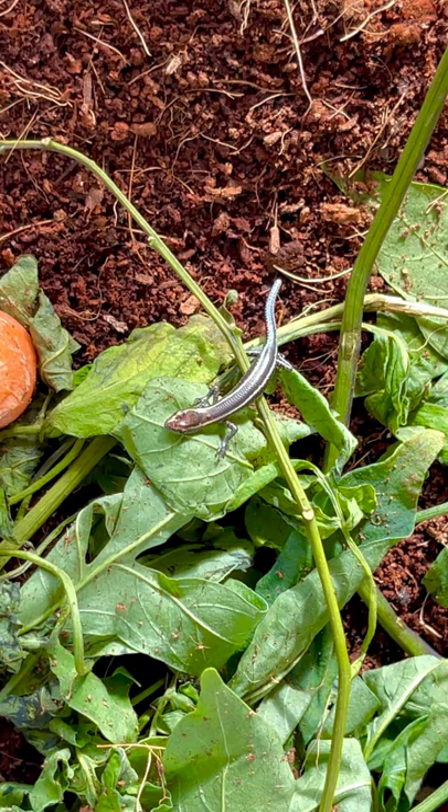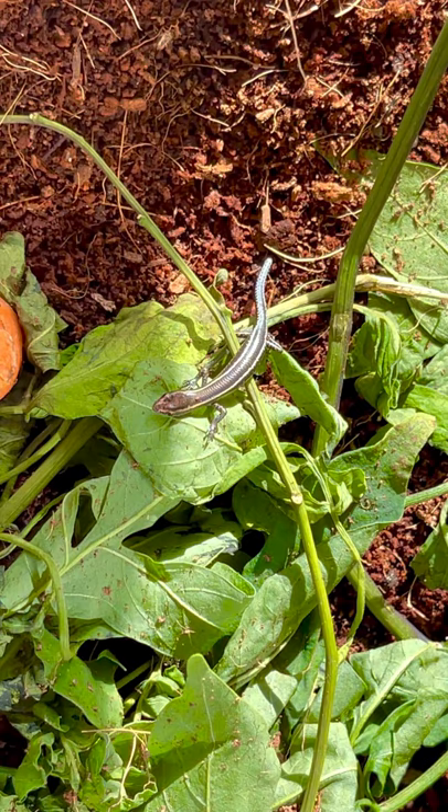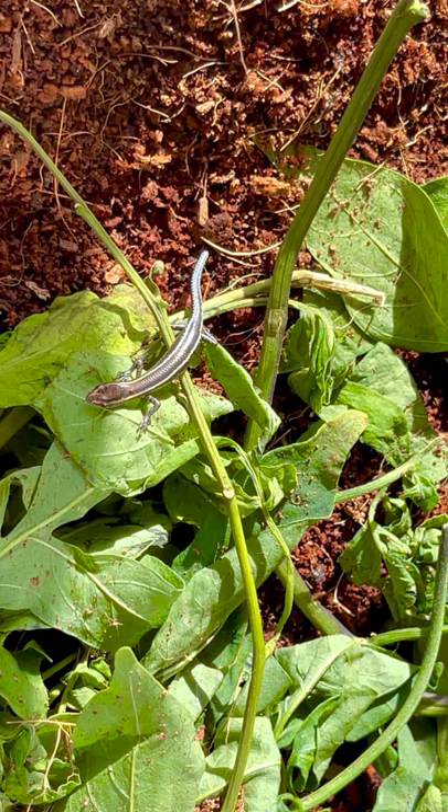This is a new lizard I got. He has a blue tail and I named him Gary. This is probably the closest type of lizard you can find in Australia to a five-line skink. I really love five-line skinks, but in Australia where I lived they're not a thing.